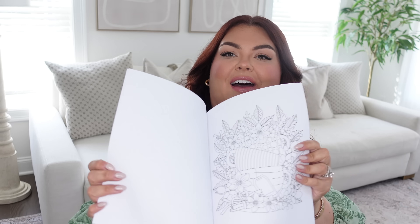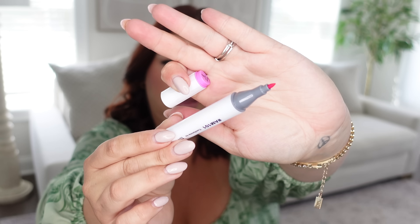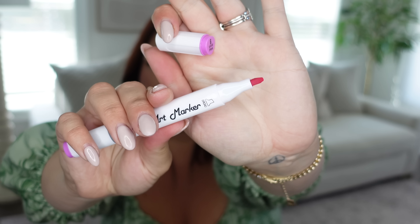I grabbed an anxiety relief coloring book for adults and some really nice markers. I actually love coloring, especially for anxiety relief — it's so much fun and such a relief. The coloring book has really soothing images. The markers came in a pack like this which is easy to keep organized — you can see all the colors. They have two different tips, so they're great for coloring and art in general. If you have anxiety, try coloring!